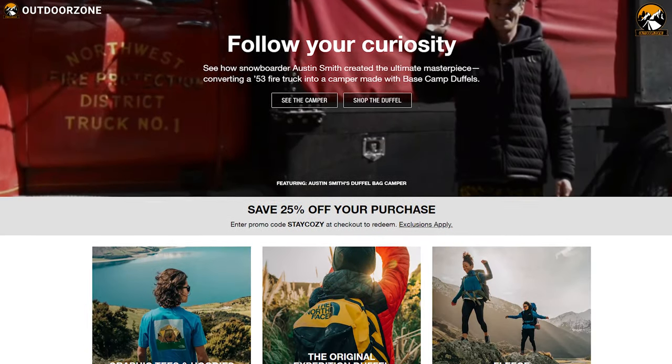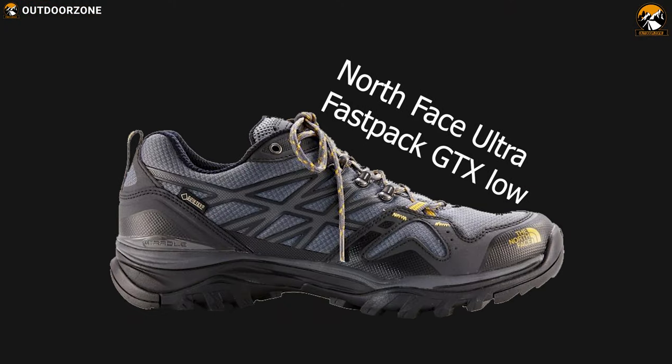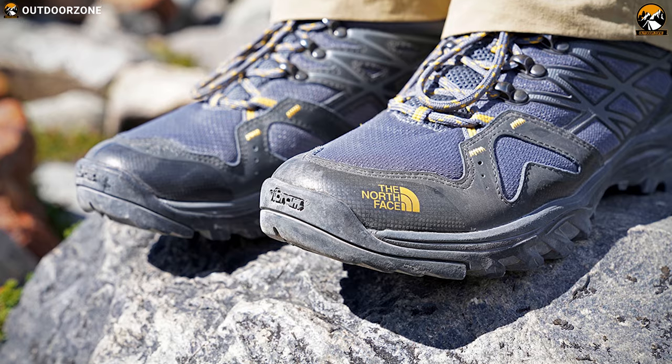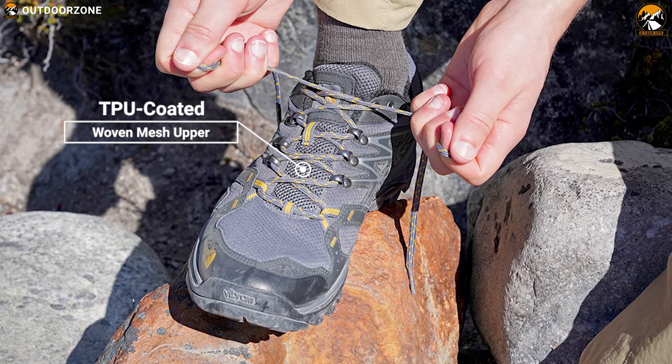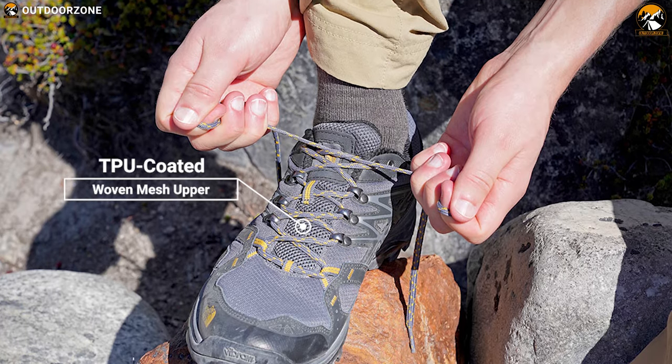North Face specializes in producing products that last for a lifetime. Meet the North Face Ultra Fast Pack GTX Low, a high performance shoe built for fast pursuits on hiking. It comes with a TPU coated woven mesh upper that protects against trail debris while keeping the shoe interior clean and fresh.